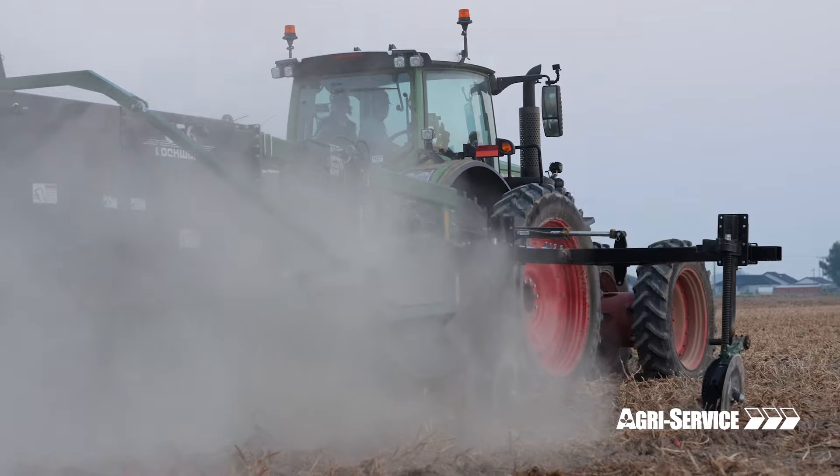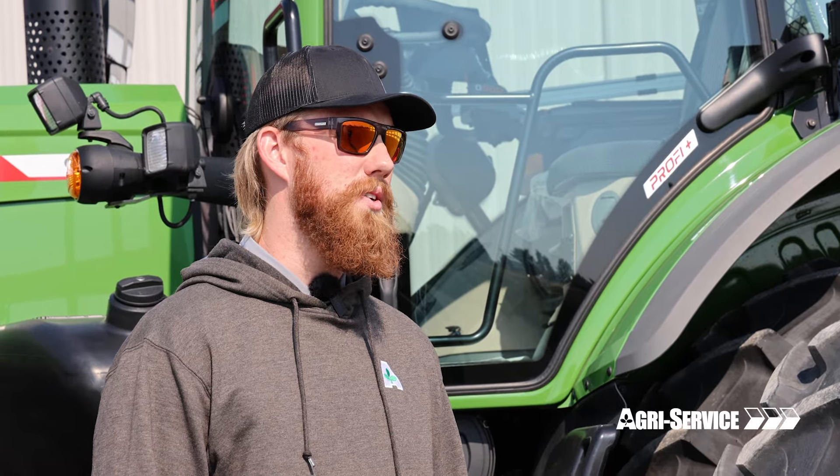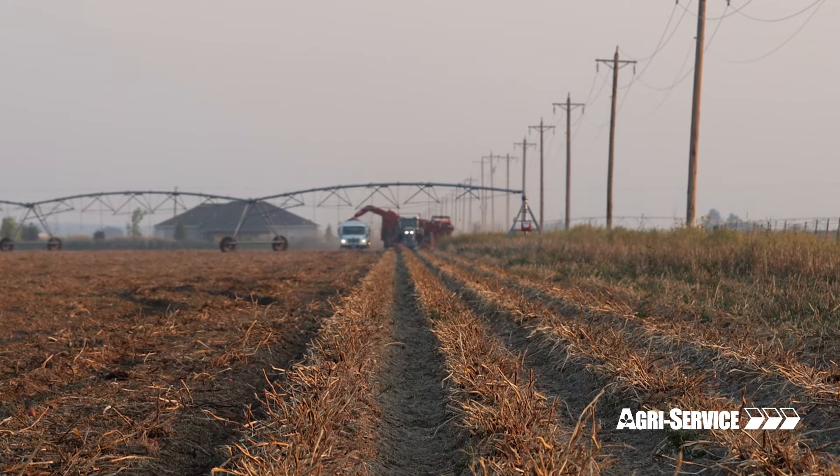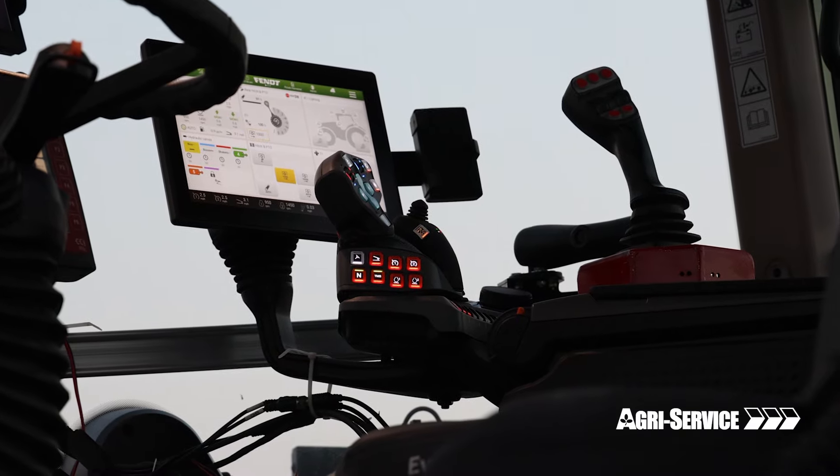That Gold Star maintenance plan is incredible to keep our farmers going. They don't have to stop the tractor and spend a day in the shop servicing it themselves — that's all covered with the price of the tractor for the first three years or 3,000 hours.